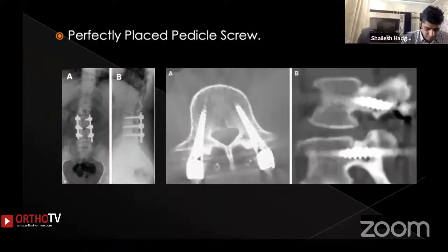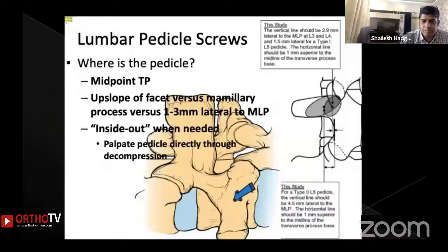Before moving on to the complications arising from misplaced pedicle screws and how to manage them, we need to know how a perfectly placed pedicle screw looks on imaging. In AP and lateral X-ray views and on CT scans, recognizing the perfect positioning of pedicle screws is important so that you can identify malpositions postoperatively.